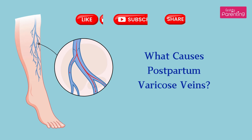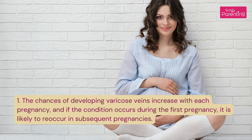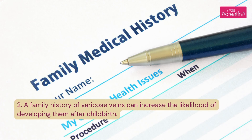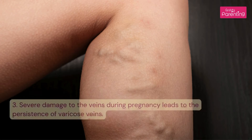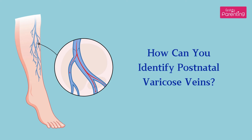What causes postpartum varicose veins? 1. The chances of developing varicose veins increase with each pregnancy, and if the condition occurs during the first pregnancy, it is likely to reoccur in subsequent pregnancies. 2. A family history of varicose veins can increase the likelihood of developing them after childbirth. 3. Severe damage to the veins during pregnancy leads to the persistence of varicose veins.